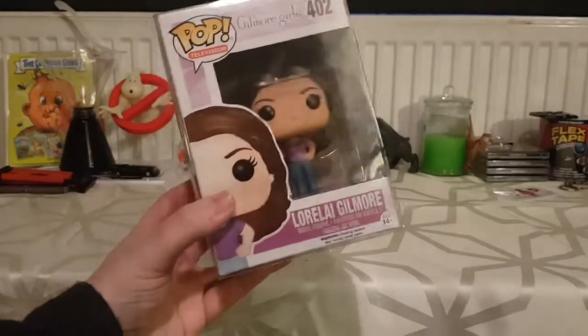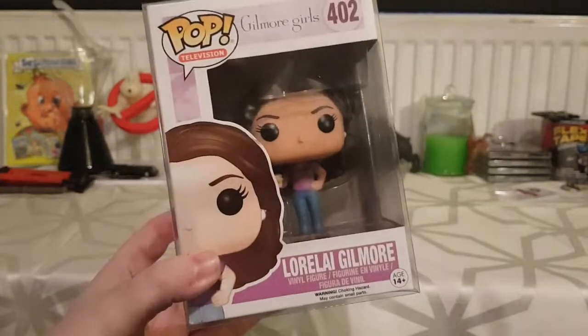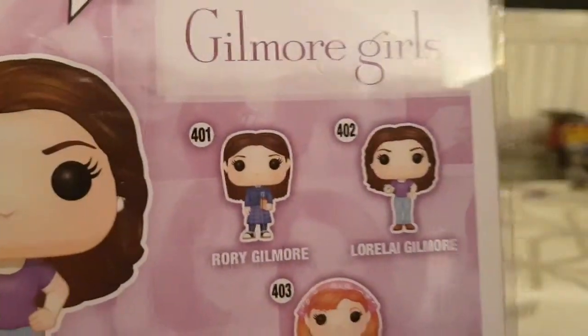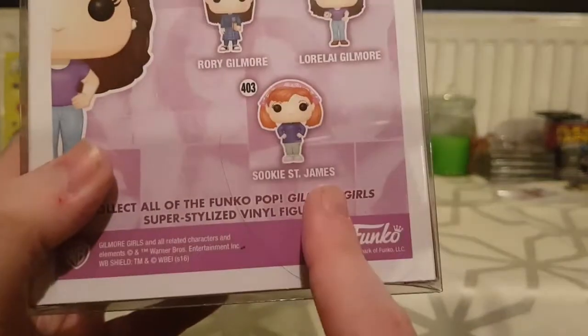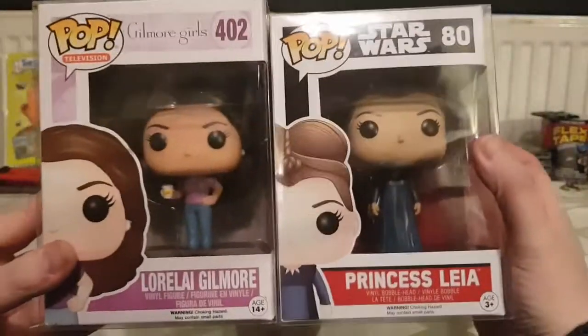She also got me this at Christmas: Lorelai from Gilmore Girls. I'm a massive Gilmore Girls fan. I really wanted Rory but Rory sold out and is impossible to find for a decent price. There's a hair stuck inside the protective case — well, I've got long hair so that's expected. I love this Funko Pop; Princess Leia is all right too, but it's there from my sister.